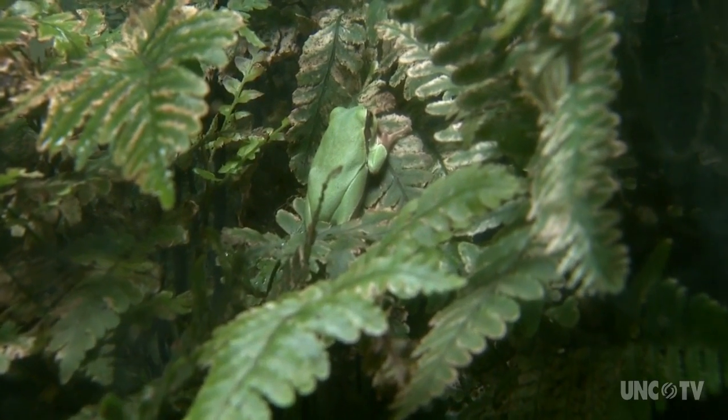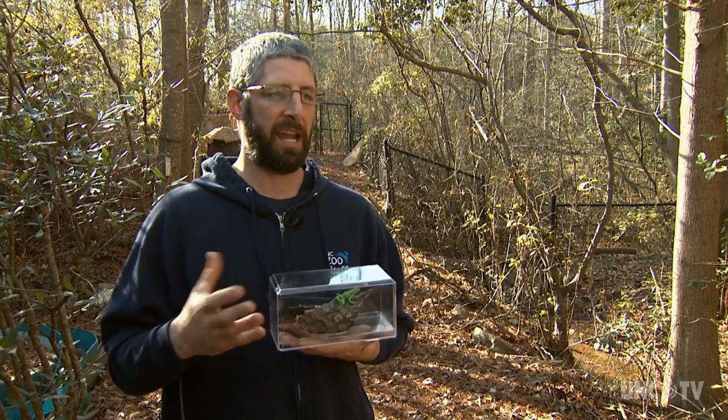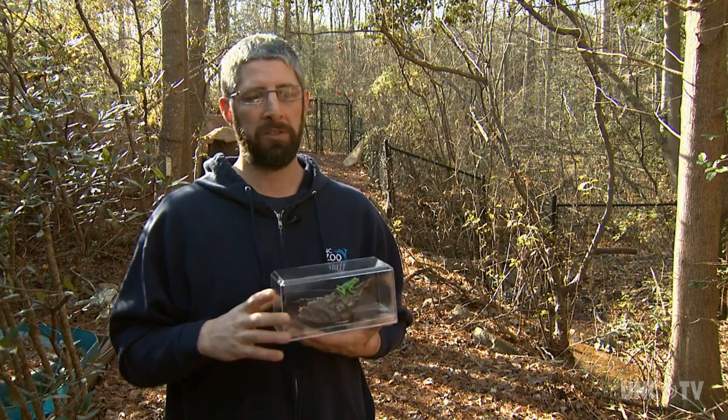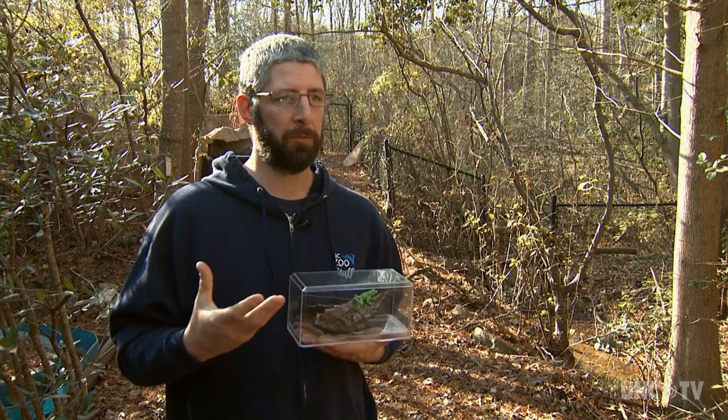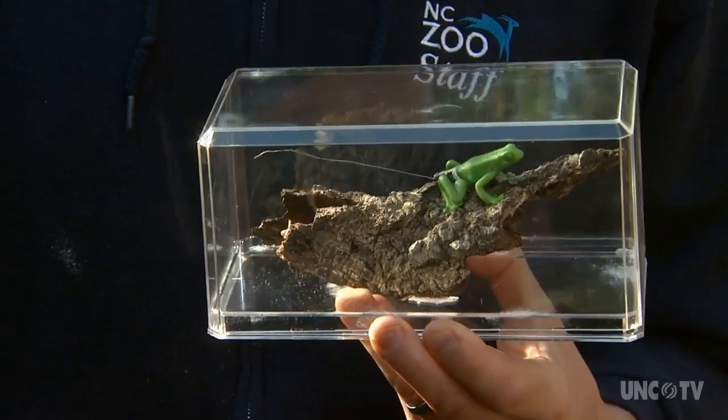We decided we were going to do a telemetry study and look at the movements — how they're utilizing their habitat, what sort of factors influence their movements, whether it be fire, whether it be proximity of water.